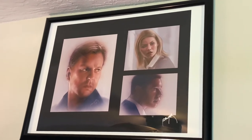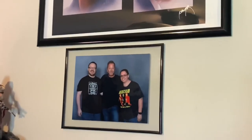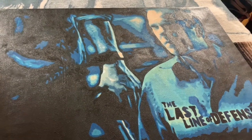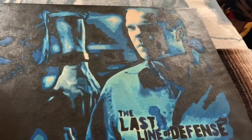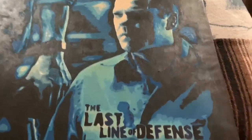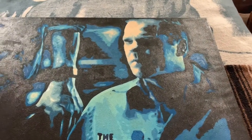Here's a picture of me and my wife meeting Kiefer Sutherland. This is a 24 canvas painting that I had made — I don't really have a place for it quite yet until we redo the house a little bit — but it reads 'The Last Line of Defense' and it's got good old Jack Bauer on it.